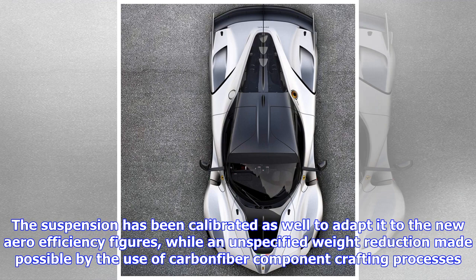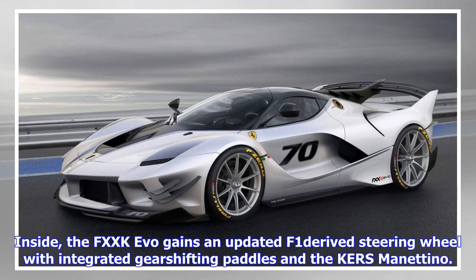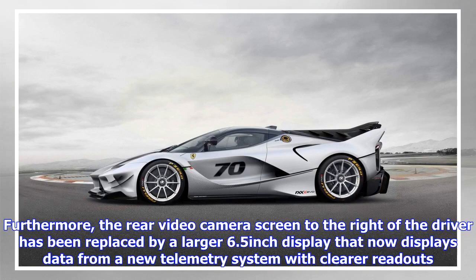Inside, the FXX-K Evo gains an updated F1-derived steering wheel with integrated gear shifting paddles and the Manettino. Furthermore, the rear video camera screen to the right of the driver has been replaced by a larger 6.5-inch display that now shows data from a new telemetry system with clearer readouts.